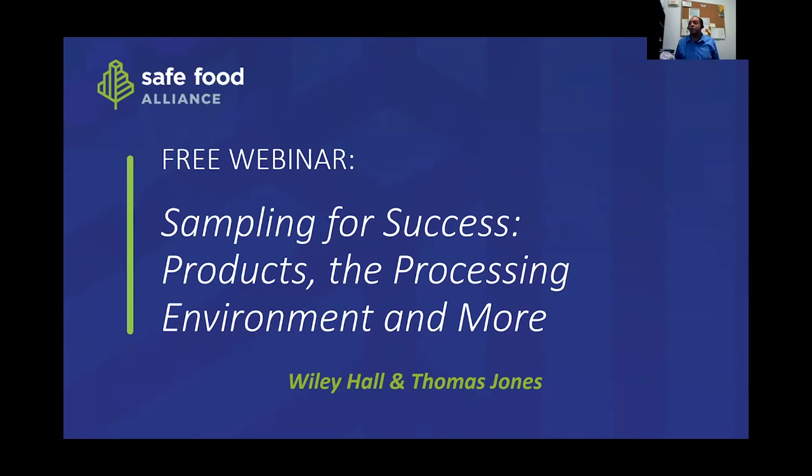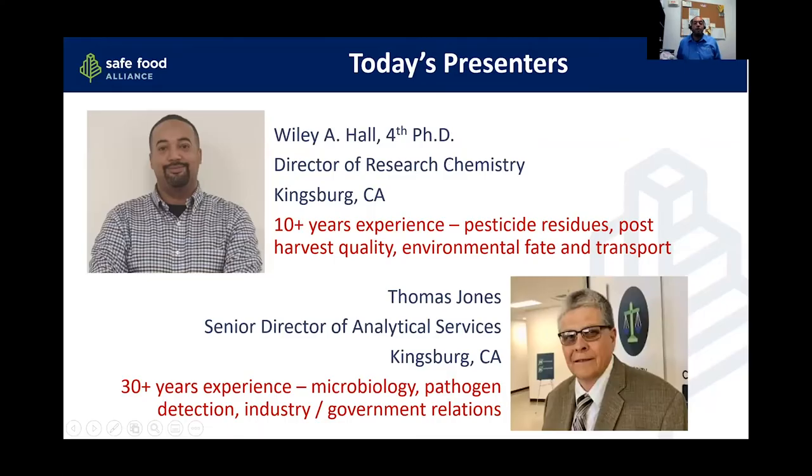Good morning. This is the Safe Food Alliance webinar, 'Sampling for Success: Products, the Processing Environment and More.' Your presenters today: I am Wiley Hall, Director of Research Chemistry at our lab in Kingsburg, California.